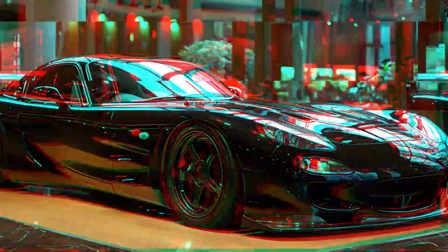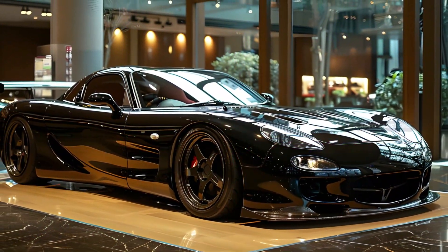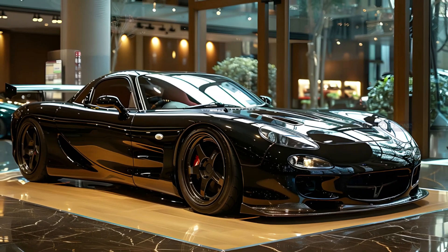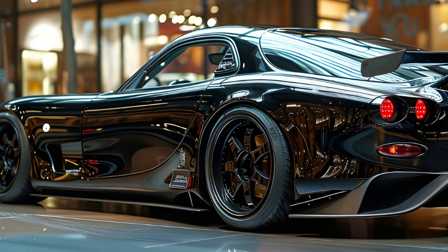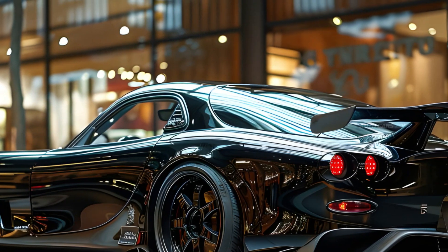The RX-7's design is another aspect of its enduring appeal. With its aerodynamic, curvaceous body and distinctive pop-up headlights, the car's aesthetics are timeless and instantly recognizable. The FD generation is often celebrated as one of the most beautiful sports cars ever created.